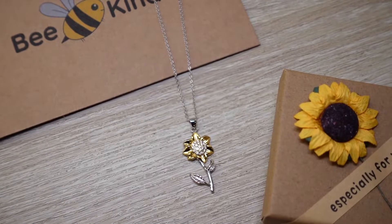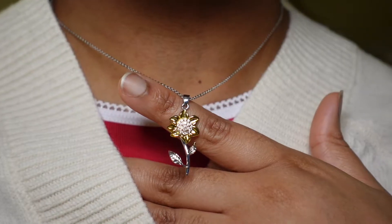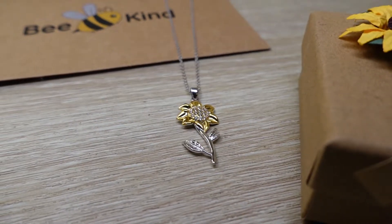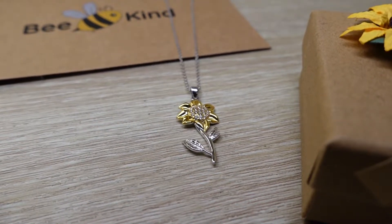Thank you to Be Kind Jewelry for sponsoring this portion of today's video. I really appreciate you guys taking a few moments to hear me out - it's sponsorships like these that really keep my YouTube channel going. Be Kind Shop was created with a mission to help protect bee colonies around the world by partnering with Pollinator Partnerships and other non-profit organizations. Be Kind is able to donate a portion of every purchase made on their website towards developing bee colonies and providing them with the best possible conditions.